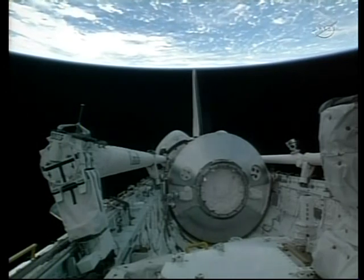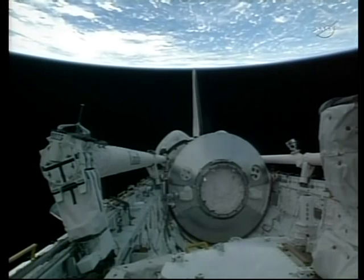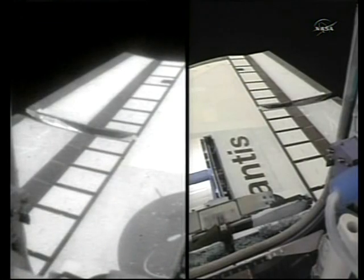For this we'll use auxiliary power unit number one. It will be fired up to ensure that we have a good hydraulic system to drive the ailerons, the elevons, the speed brake, and all of the aerosurfaces of Atlantis.